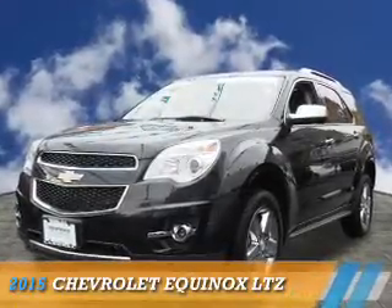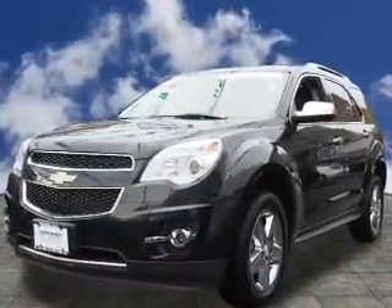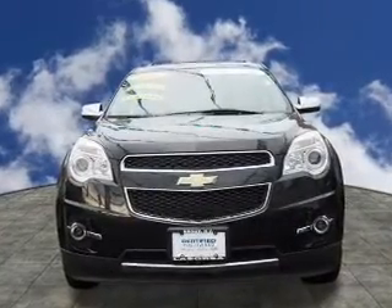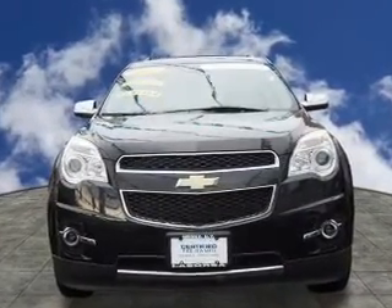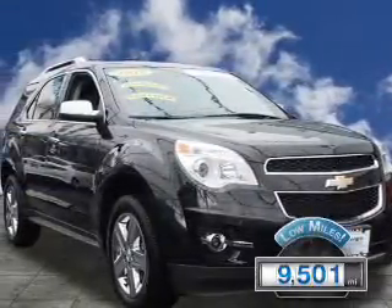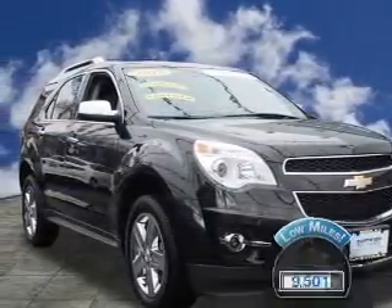Presenting the 2015 Chevrolet Equinox. It's powered by all-wheel drive, a 2.4-liter 4-cylinder engine, and a 6-speed automatic transmission. With fewer than 10,000 miles, this vehicle is like new.